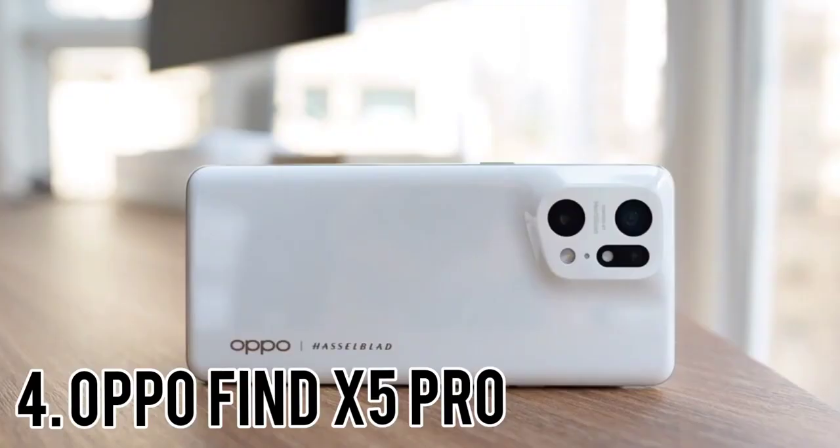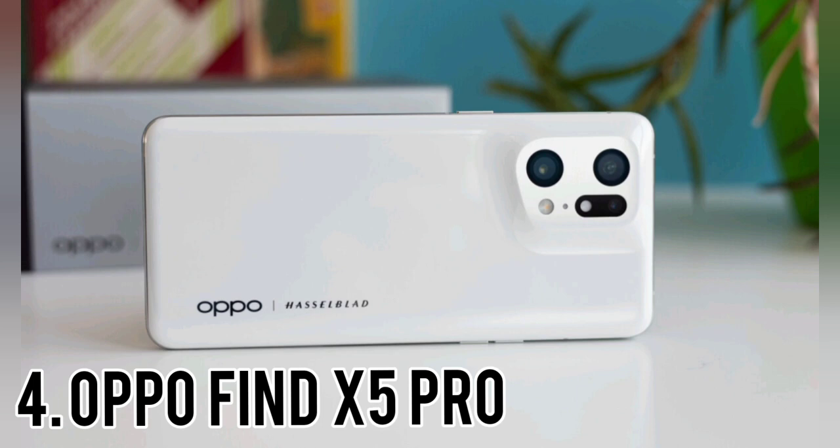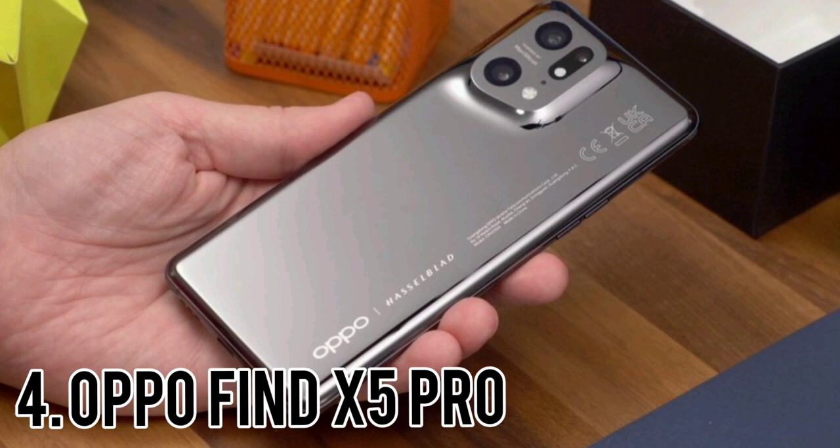The camera boasts 50MP sensors on both the main and ultra-wide lenses. You'll have to live without a periscopic zoom lens — the telephoto here is a measly 2x zoom — but results across all three rear lenses are exceptional. The design is unique too, thanks to a seamlessly sloped camera module built right into the ceramic of the phone's body. The Find X5 Pro is also hard to beat, with a Snapdragon 8 Gen 1 chip, 256GB storage and 12GB RAM.